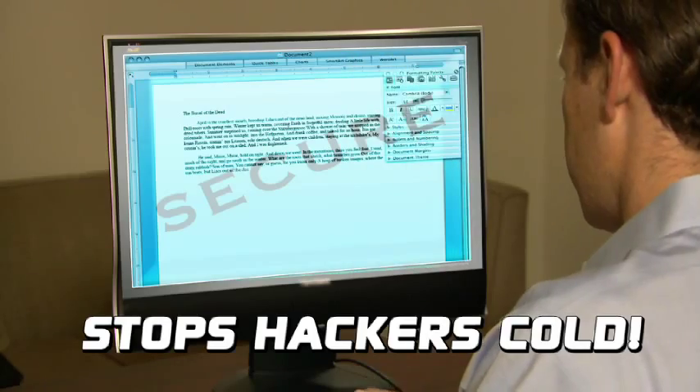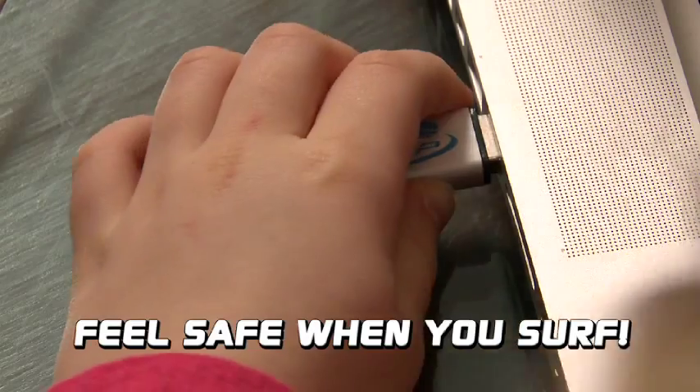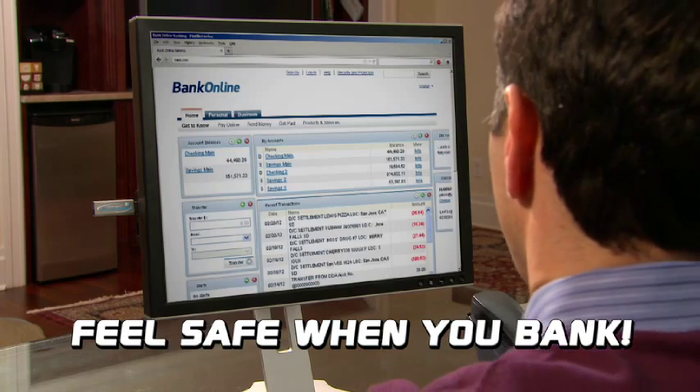The Pocket Desktop creates a safety shield between your computer and anyone trying to steal any information from it. Now you and your family can safely log on to any website without fear of having your usernames, passwords, or codes being stolen.